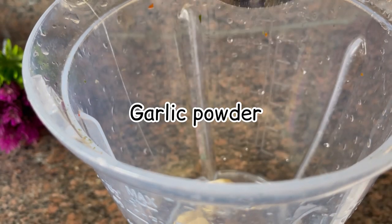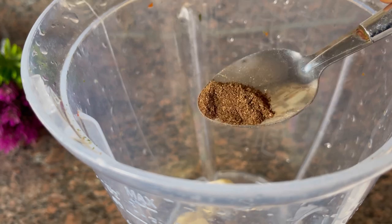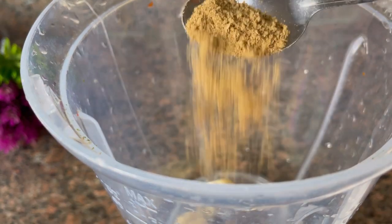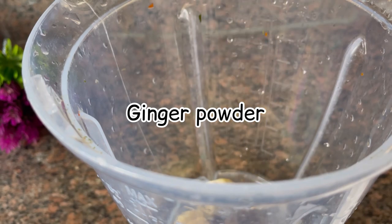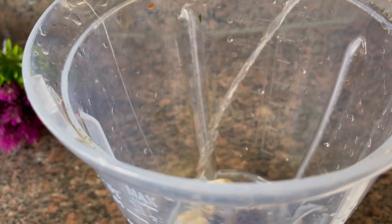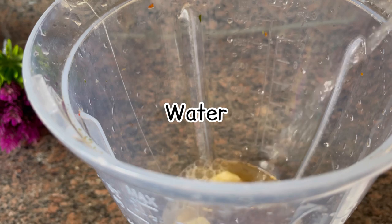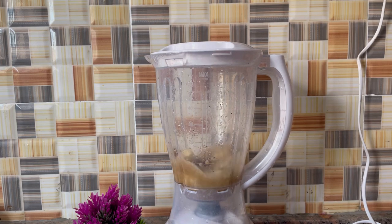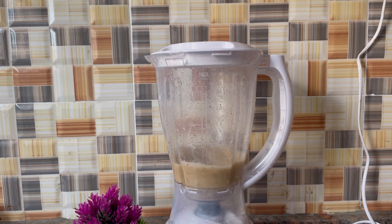The next thing I added is garlic powder — you can also use the fresh clove. Then ginger powder, and after that cinnamon stick — you can use cinnamon powder. Then add enough water to blend it all together. Also, if you can lay your hands on walnut, you can add it — it will make the recipe more effective and you are going to like it.